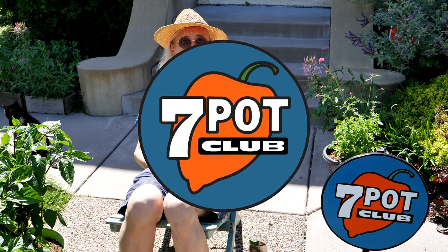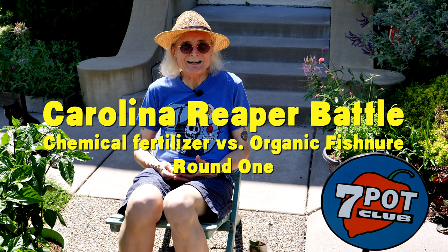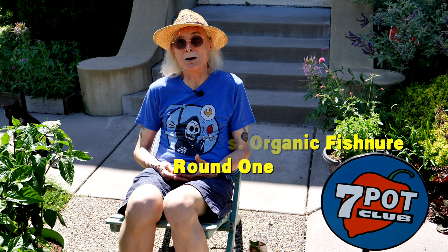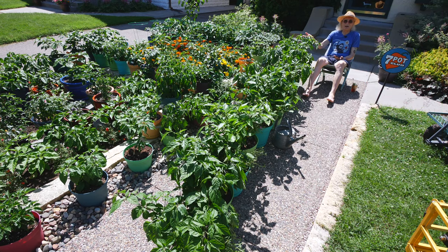Hi. Welcome to 7 Pot Club. I'm Rob. It's a beautiful mid-July afternoon, and I'm not going to let noisy neighborhood construction interfere with my power lounging. I'm unsuccessfully trying to beat level 1552 in Candy Crush Soda while chilling with my reapers.